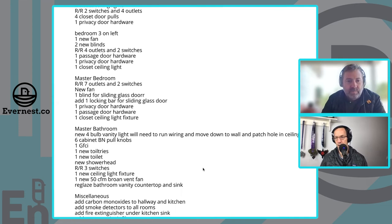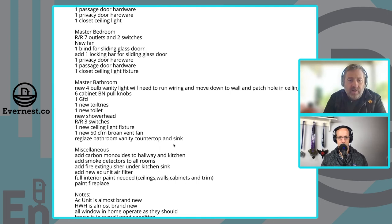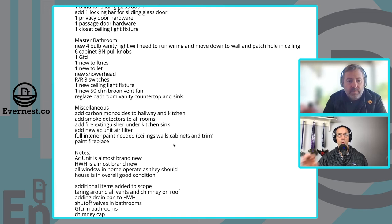The master bathroom just needed cleaning up — nothing out of the norm. New toilet, new shower head, painting it up. It was completely functional, so there really wasn't a lot to do there. This is a two-and-a-half bath house overall.